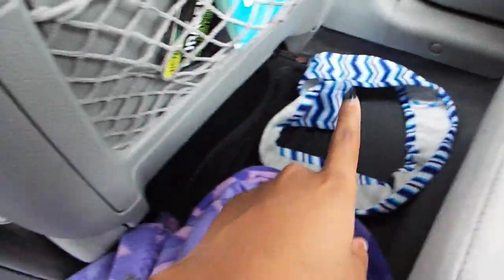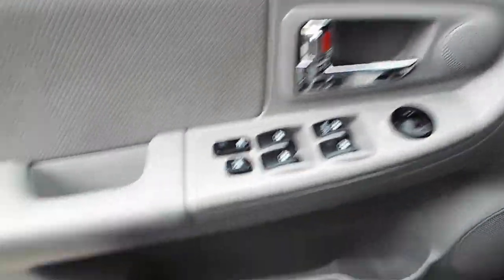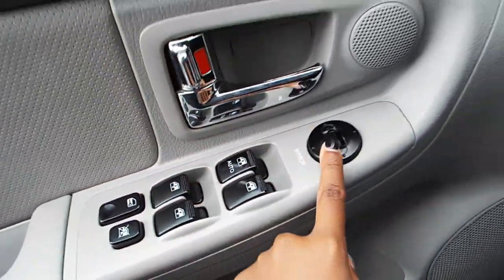On the floor over here I have my other steering wheel covers and a blanket. Moving into the front of the car, over here we have some controls — this is how you adjust your side mirrors.